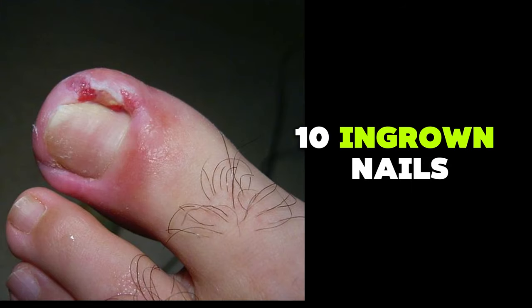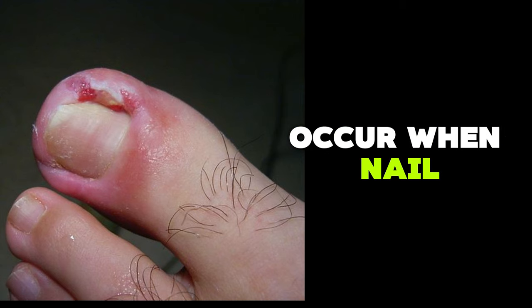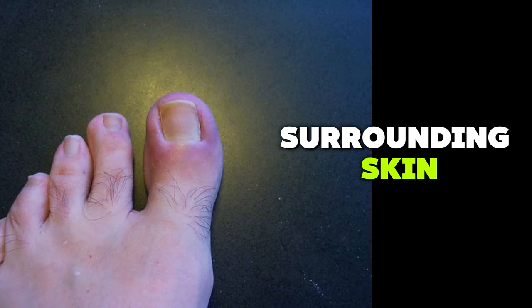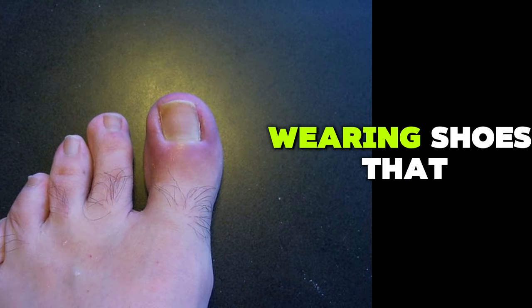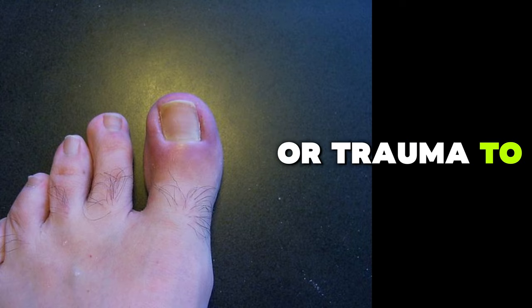Ingrown nails are a painful condition that occurs when the nail grows into the surrounding skin. This can be caused by improper nail trimming, wearing shoes that are too tight, or trauma to the toe.